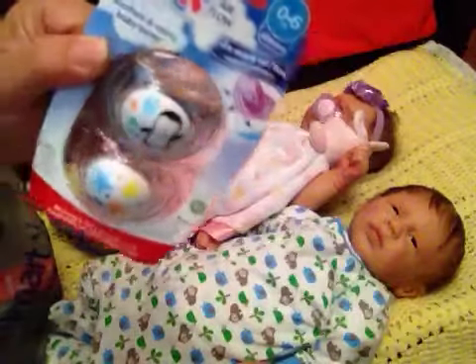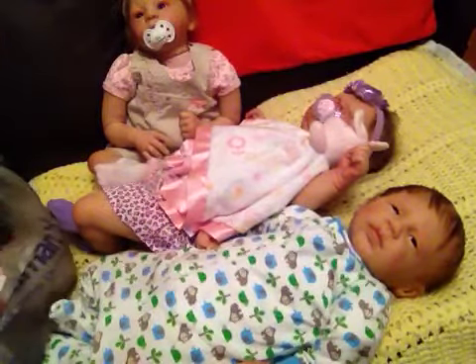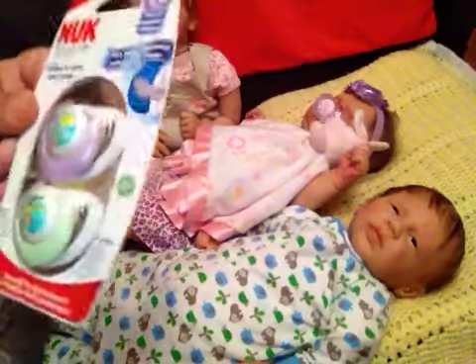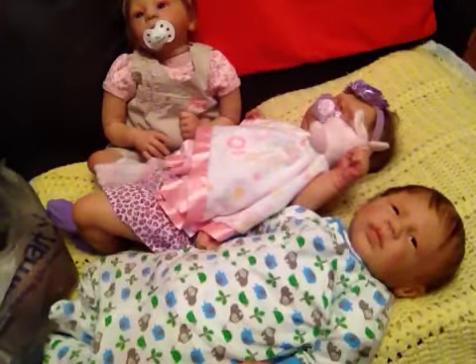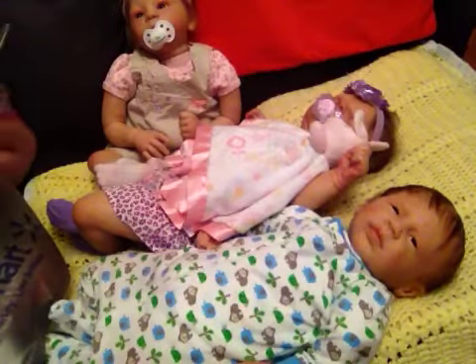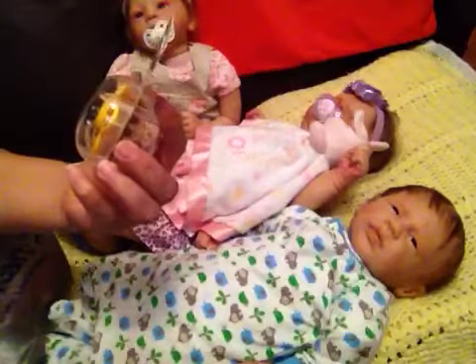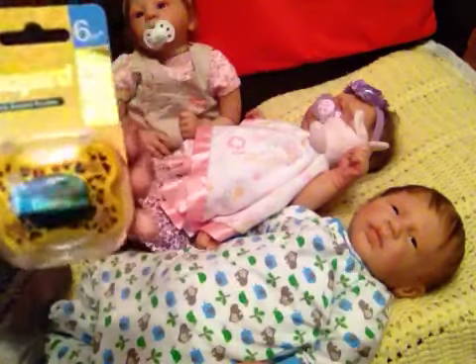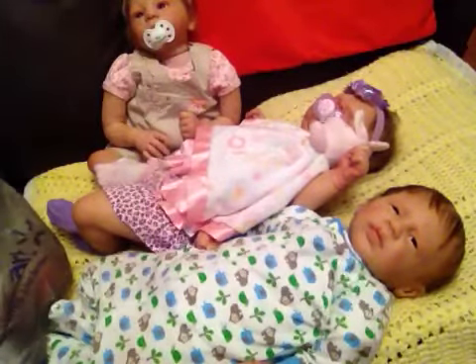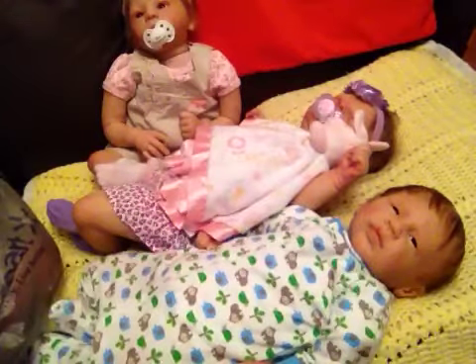And the boy one. I have these other NUK ones, and I have this leopard print one — it says Tom Shepard's pacifier. Got that one, and I have the boy one, and Dr. Brown's for the silicone.